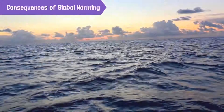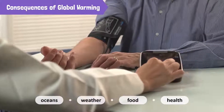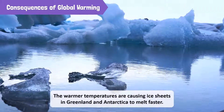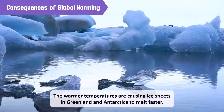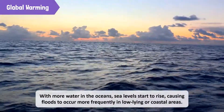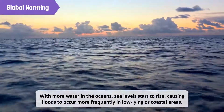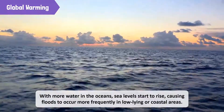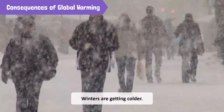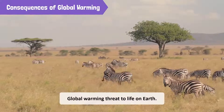Global warming has consequences for our oceans, weather, food, and health. For instance, warmer temperatures are causing ice sheets in Greenland and Antarctica to melt faster. With more water in the oceans, sea levels start to rise, causing floods to occur more frequently in low-lying or coastal areas. The climate of many regions of the world is also changing due to global warming. The summer is getting hotter and winters are getting colder.